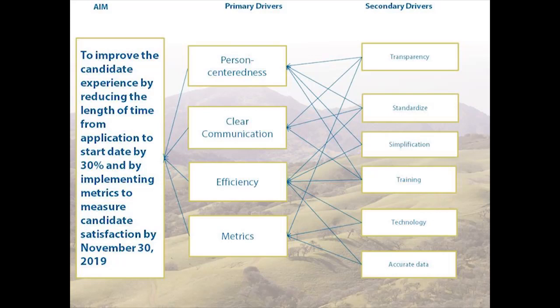You can see arrows going from each secondary driver to the primary drivers. To get person-centeredness, you need transparency, standardization, and simplification. Clear communication also requires transparency and simplification so that candidates aren't getting different messages from different people. Technology and standardization help drive efficiency. Technology and accurate data help us develop metrics to see how we're doing over time. From the secondary drivers, we can put together an action plan on how to address and make changes in the system.